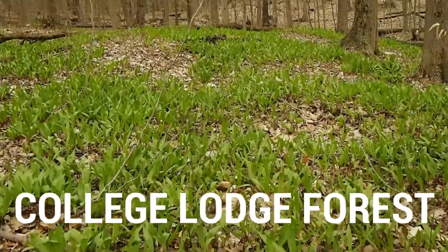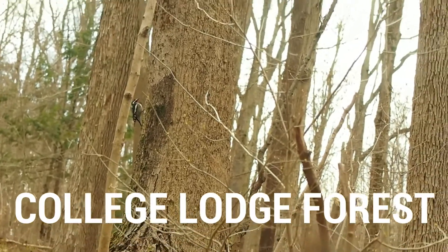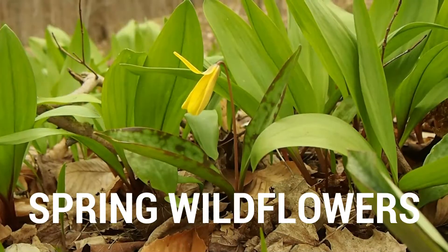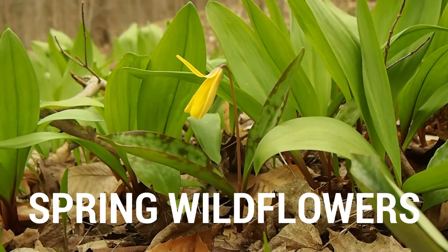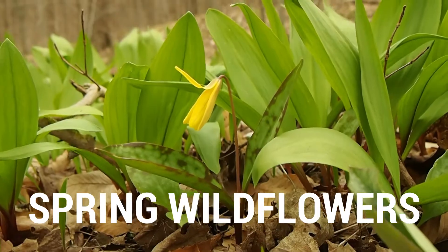Hi, this is Eric with the Western New York Land Conservancy and we are out at the College Lodge Forest in Chautauqua County, New York today. Let's take a look at some of the early spring wildflowers that you'd find out here or other places in Western New York that you might go to take a hike.